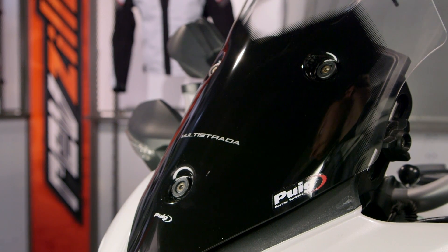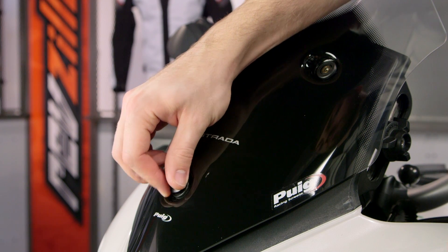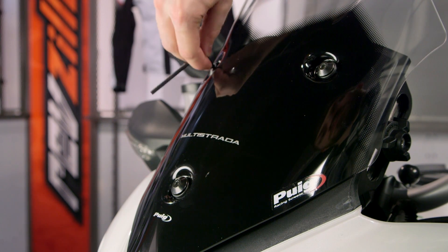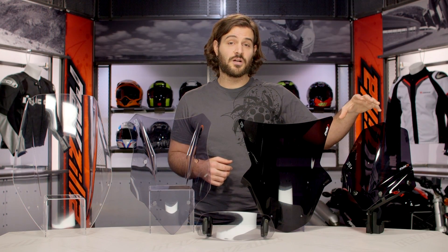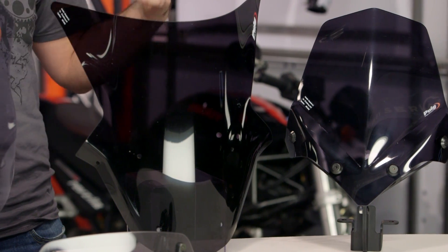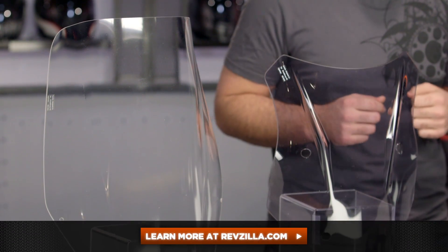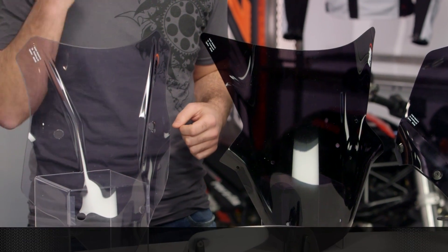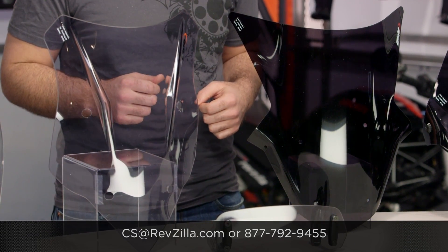It's not anything you won't be able to tackle in your garage in about half an hour's time. Puig has done a great job of giving you a wide variety of products — from touring to OEM to innovative products that actually transform a motorcycle from a one-trick pony into more of a sport touring setup. There are a lot of folks out there using Puig products, so click below to read what other riders have to say about the Puig screens they've installed. If you have more questions, never hesitate to give us a call at 877-792-9455 to get on the phone with a Gear Geek.